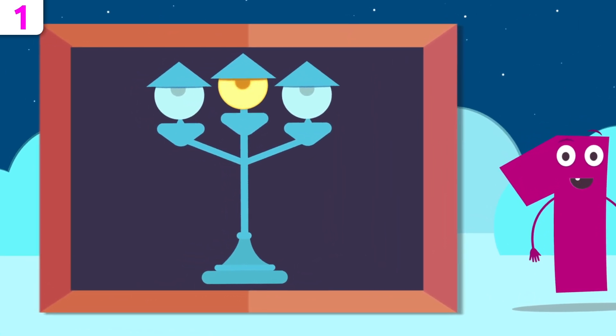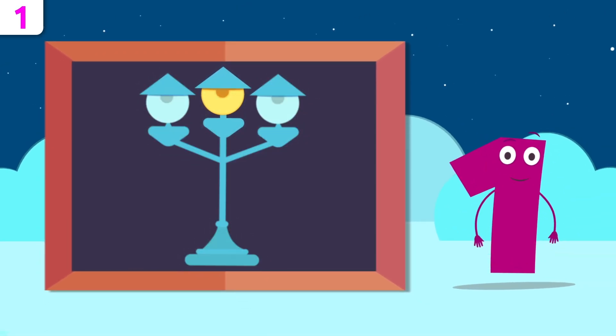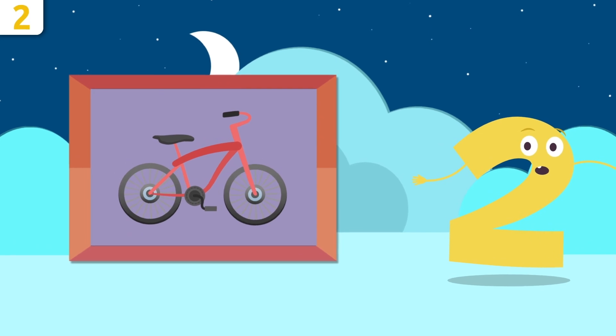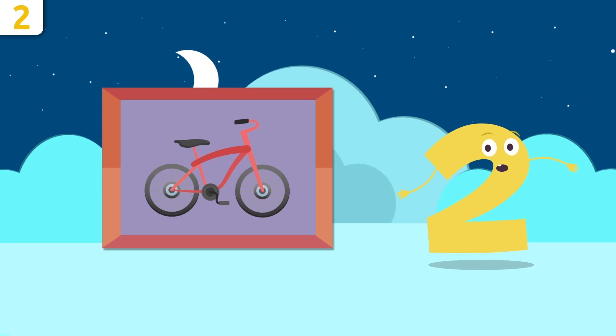Will you figure out this one? How many light bulbs are on? Let's see — there's one! Way to go. Now I'll give you some examples. I love this bike. Do you know how many wheels there are on the bike? Let's count them — one, two. There are two wheels on the bike.